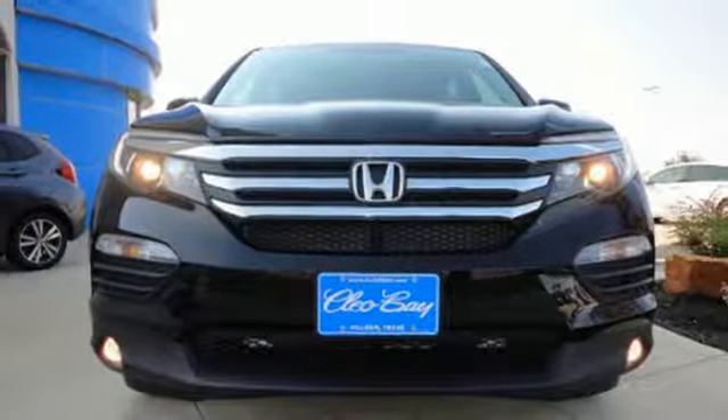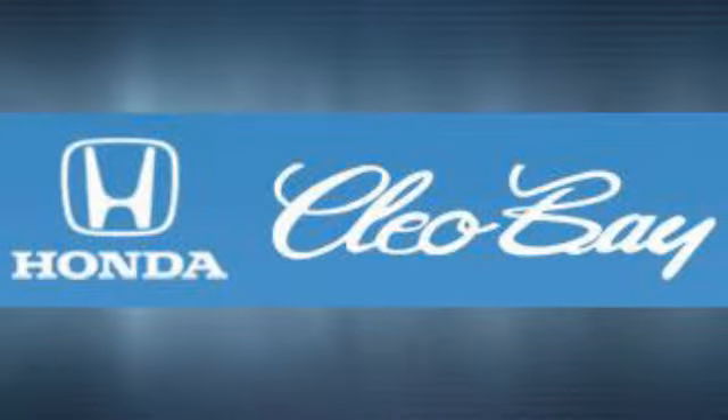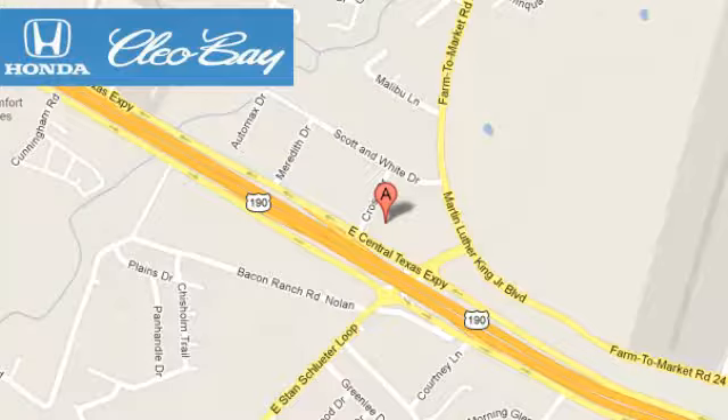Find your calling. This Pilot will take you there. Come and see it today. Clio Bay Honda is one of the premier Honda dealers. We're conveniently located at 3907 East Centex Expressway in Killeen, Texas.